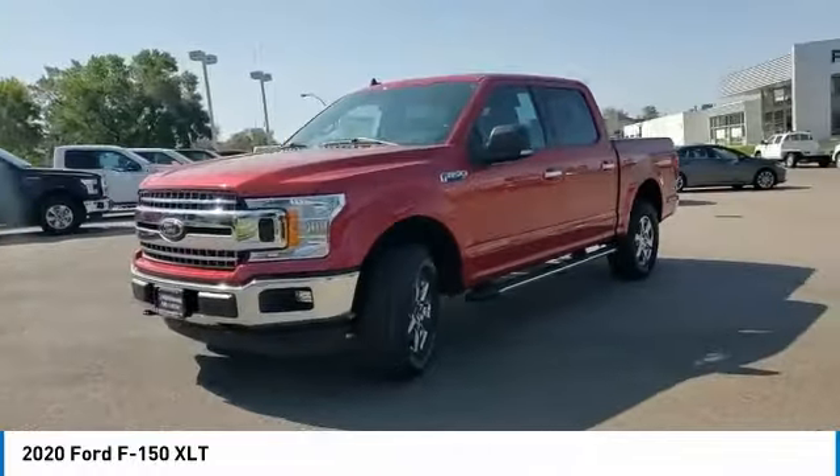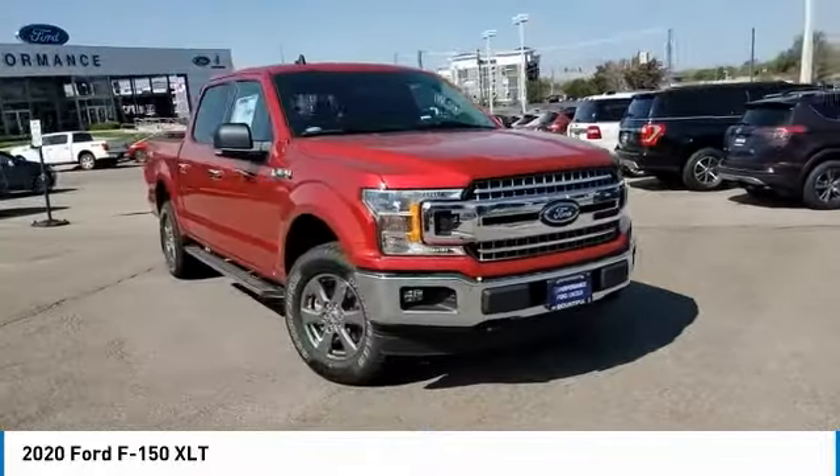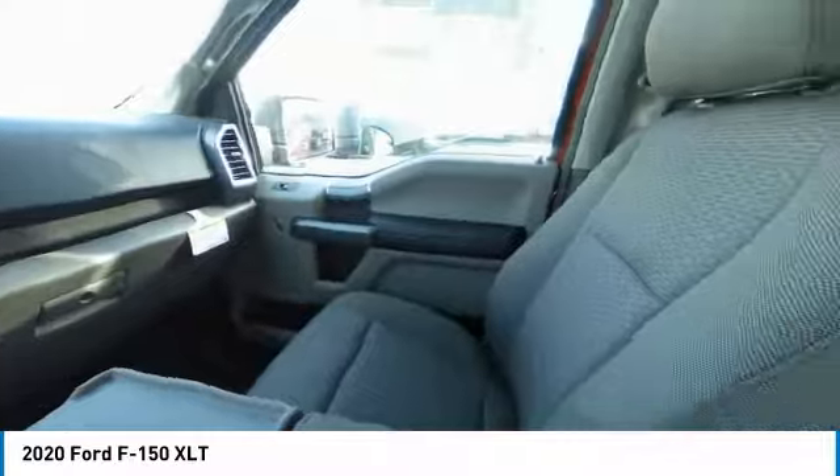Remote engine start, brake assist, stability control, daytime running lights, engine immobilizer, privacy glass, fog lamps. Searching for a dependable vehicle that looks great too?